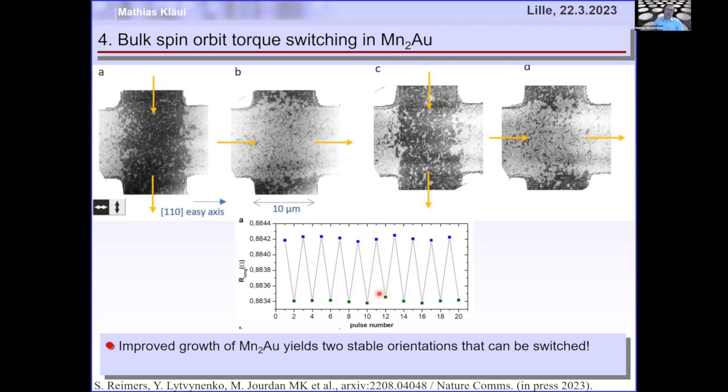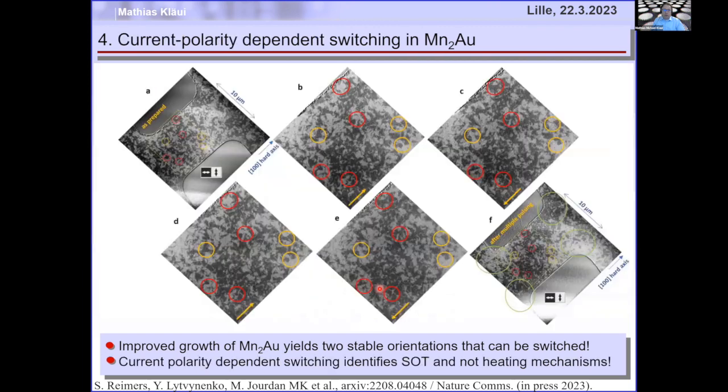To unambiguously identify the switching mechanism, we looked at domain structure changes due to current pulses with different polarity. With opposite polarity, the net switching should be the same, but you can get domain wall motion — and that's what we see. This domain wall motion is a direct signature of spin-orbit torques, because heating effects should never depend on current polarity. There are also new hot-off-the-press results showing both thermomagneto-elastic switching (perpendicular to current) and spin-orbit torque switching (parallel to current) in some materials.